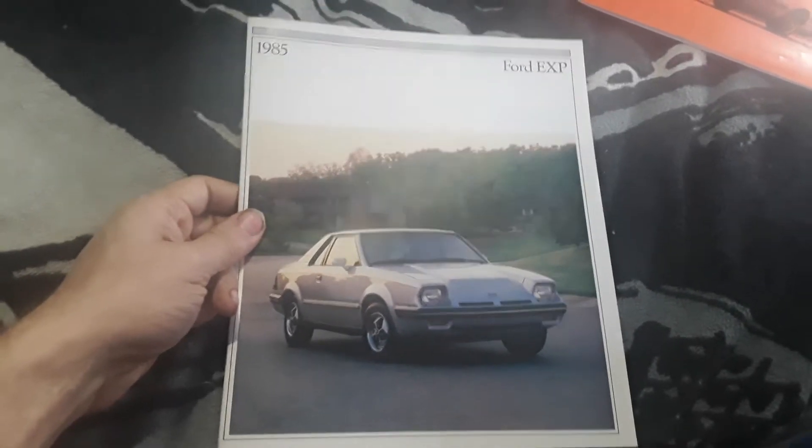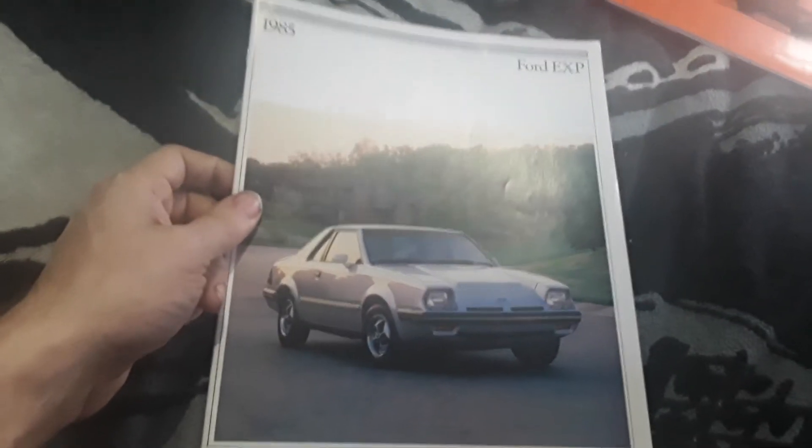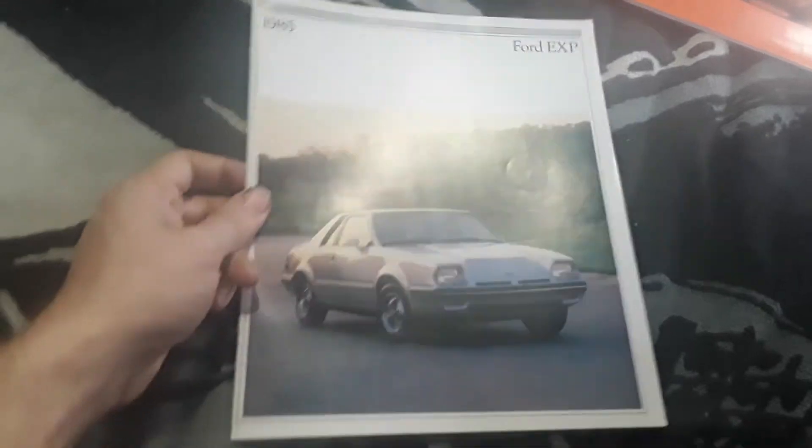This is the 1985 Ford EXP catalog, or brochure, whatever you'd like to call it. This is the one specifically for the Ford EXP.